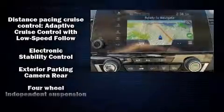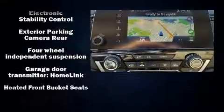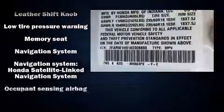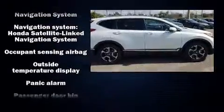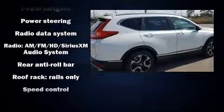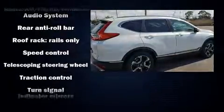Passenger security is always assured thanks to various safety features such as dual front impact airbags with occupant sensing airbag, front side impact airbags, ignition disabling, and four-wheel disc brakes with ABS. You'll never lose visibility with rain sensing wipers, which activate automatically when the drops start to fall.